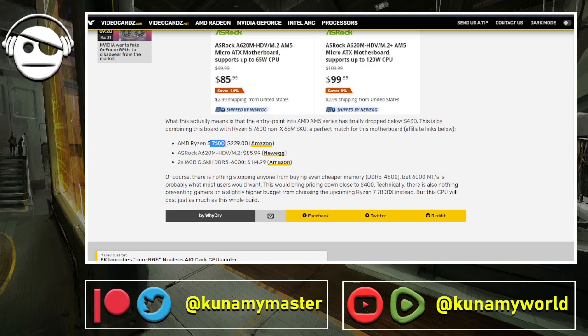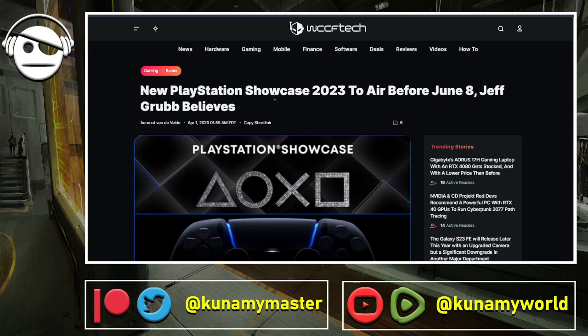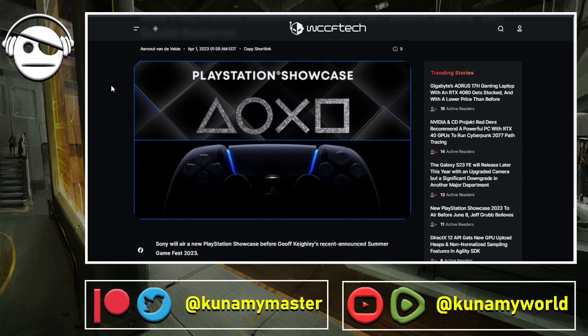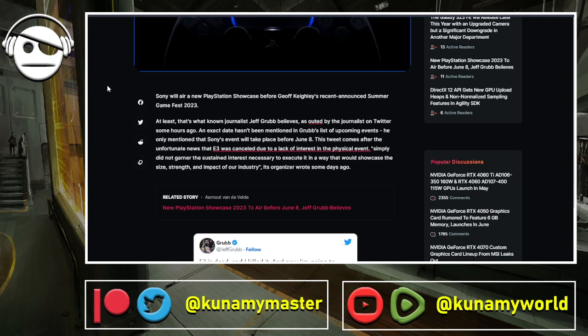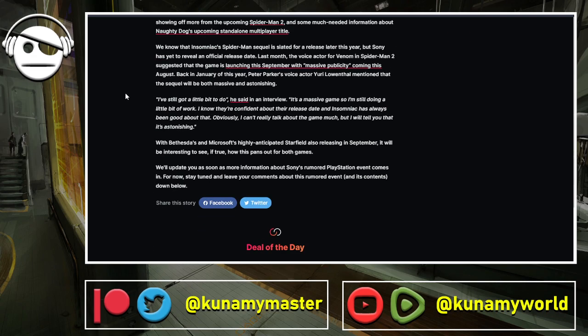I think the preferable target should be around $350 for entry level, taking into account an ASRock motherboard with bare minimums — that's a good value for $350 with these three components. We're looking at the Ryzen 7600 non-X, an ASUS motherboard, and 32GB of RAM. If you want something cheaper, 16GB of DDR5 should be enough for very entry-level use. Last news: there's a leak or rumor from Jeff Grubb that PlayStation should be doing a showcase around the Summer Game Fest timeframe. We'll see how it goes.